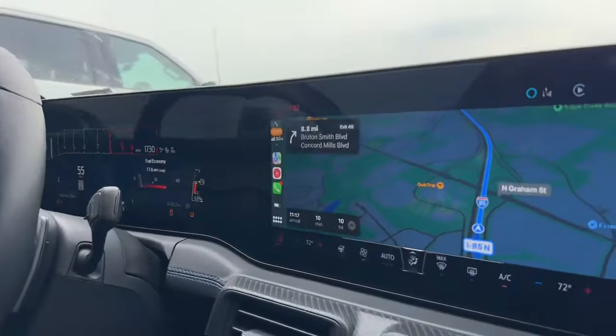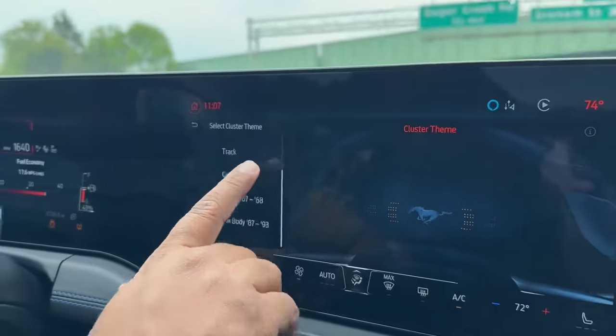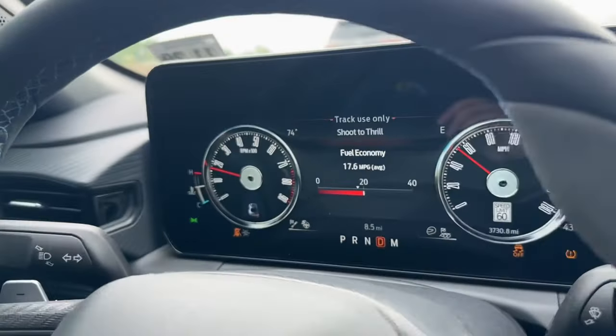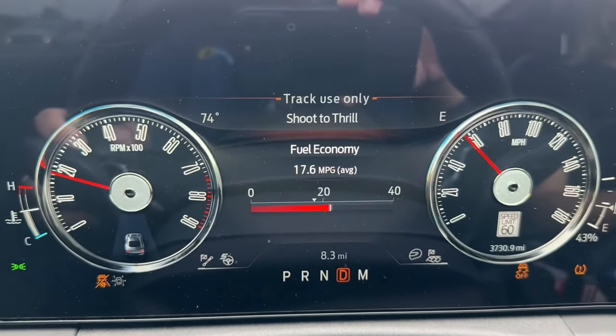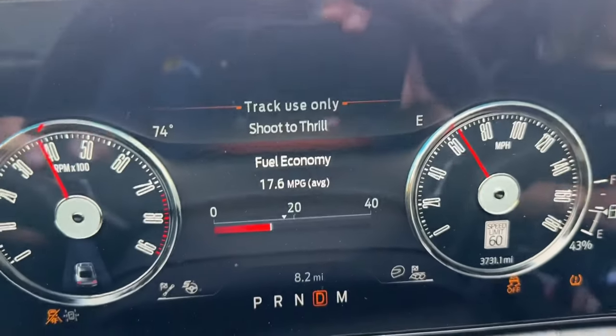We're super excited, we're headed to the Mustang 60th anniversary celebration at Charlotte Motor Speedway. Ford just added a really cool feature to all 2024 and newer Mustangs — click the little Mustang here, go to cluster theme, we are in track mode. They just added the classic 67/68 gauge display. Click it and there it is — really cool classic old school gauges. This over-the-air update did it, it's so trick. Look how nicely they work. Let's go Mustang 60th!